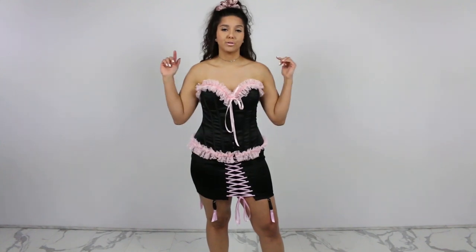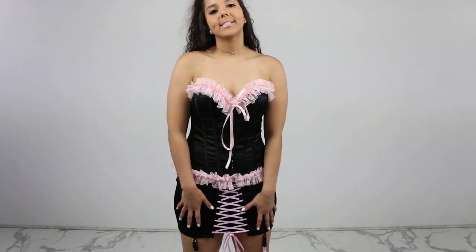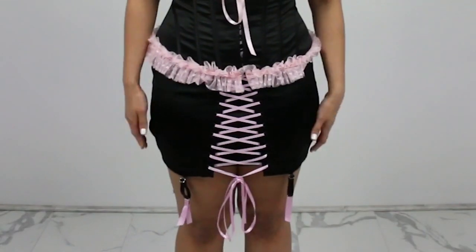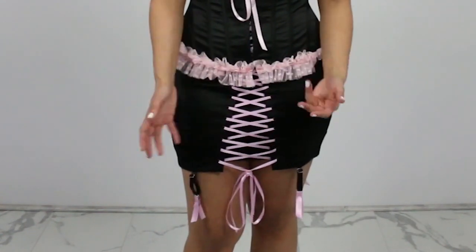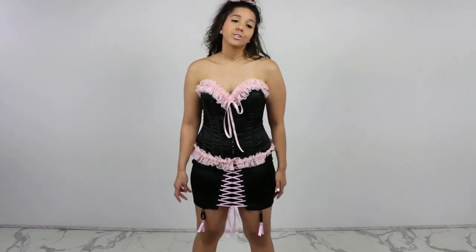I'm wearing another top from my previous haul to match with this skirt that I got — it's from the same collection and I'm pretty positive it's supposed to go together. The skirt is made of that satin material; it's got ribbons in the front and a zipper in the back, so it's very adjustable. There's a little bit of stretch in here, so I wouldn't be too concerned about it being too tight because there's so much flexibility with the ribbons in the front. It does come with garters, but I have no thigh high or knee high tights because they don't fit over my thick thighs, so they're just gonna be dangling. Overall, I like the skirt.